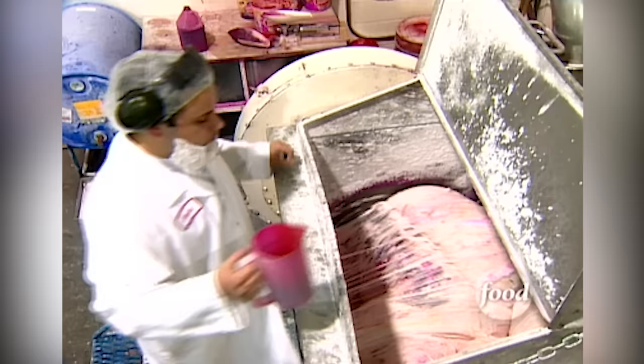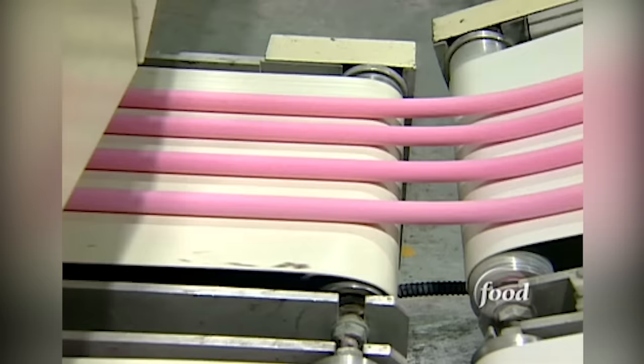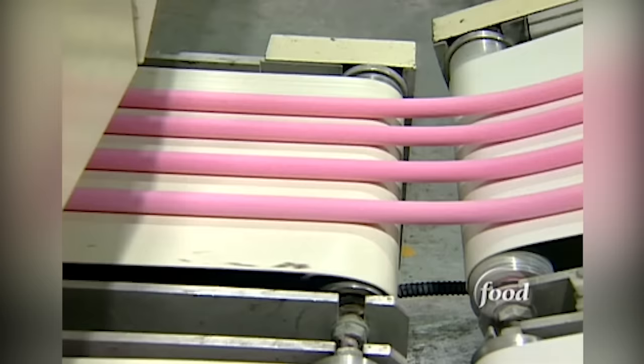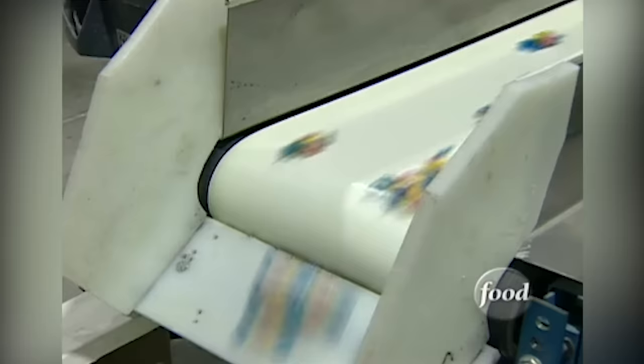First, the gum base is combined with sugar in a giant mixer. Then workers add the pink hue and flavoring. The giant wad of sticky stuff is then stretched into miles and miles of bubble gum rope. It slithers down conveyor belts dusted with powdered sugar to keep these snakes from sticking. Finally, it's cut into bite-sized pieces and wrapped up.